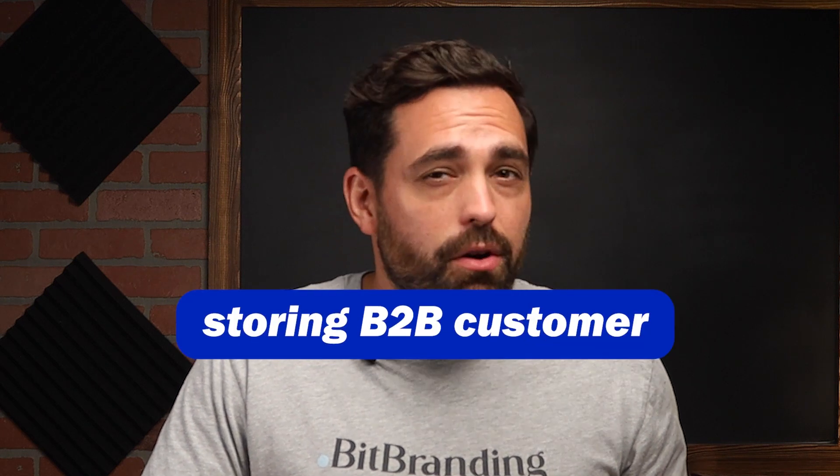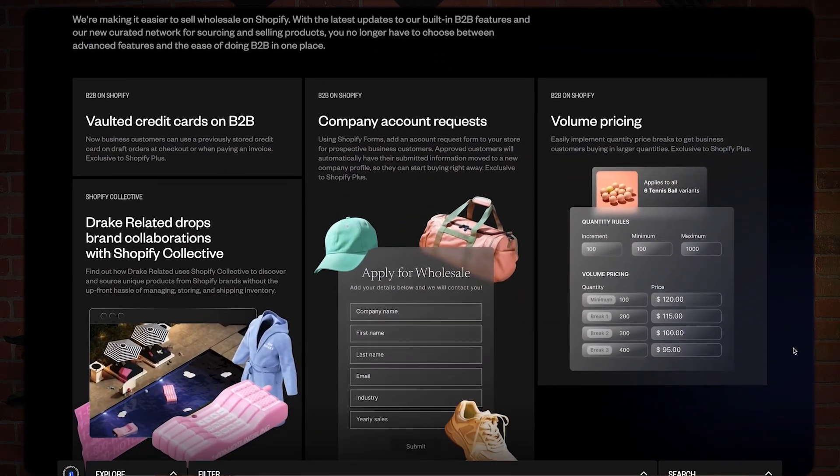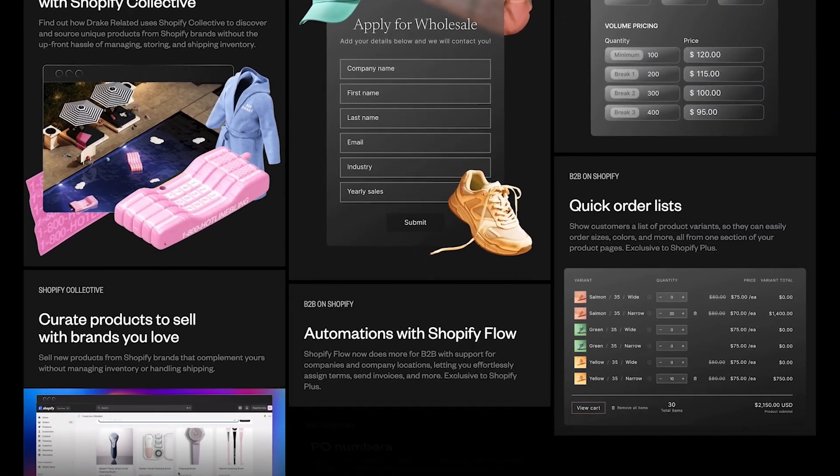This next update is also Shopify Plus only — and it's focused on B2B, or business-to-business. Shopify is stepping up their game for B2B entrepreneurs. Updates include native volume pricing, storing B2B customer credit cards, PayPal support for B2B transactions, and quicker order lists tailored to B2B merchants. These enhancements will simplify operations, offer more tailored solutions, and help B2B businesses build stronger client relationships.